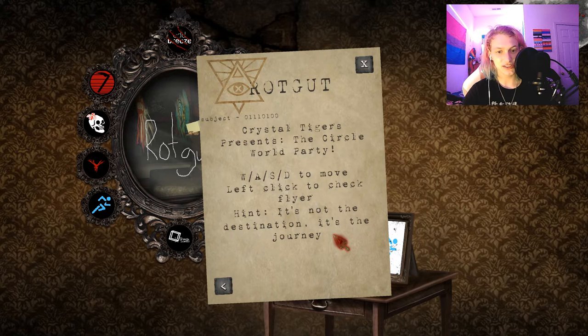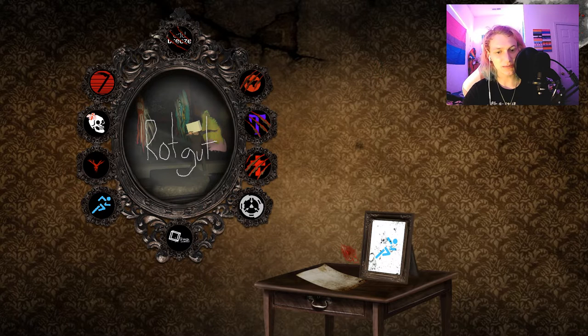Crystal Tigers presents the Circle World Party. Controls: move left, click, check, flyer. And it's not a destination, it's the journey. Okay, so I'm not getting anywhere, I'm just... going.